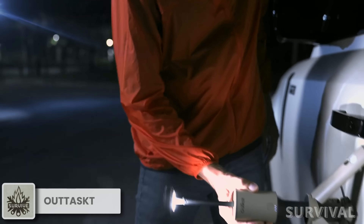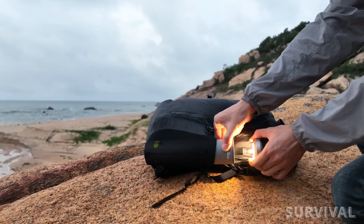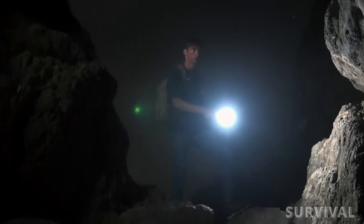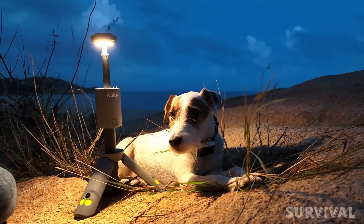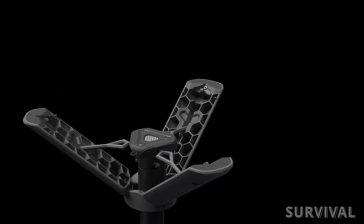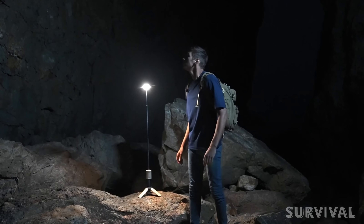This ingenious device serves multiple purposes, making it the perfect solution for all your lighting needs. When it's folded, the Out-Task Light functions as a flashlight. Need some light for cooking dinner? Just pull the upper part of the device to transform it into a table lamp. The lower part can be easily converted into a tripod, ensuring it stands securely wherever you place it.